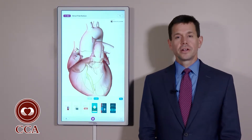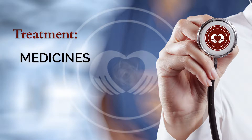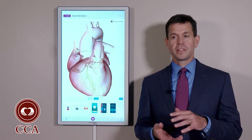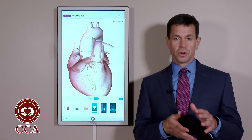In atrial fibrillation, there are two major approaches to treatment. One is with medicines. The medicines that we use will be either to control the heart rate to prevent the palpitations which can occur, or to prevent blood clots to prevent the strokes that can occur.